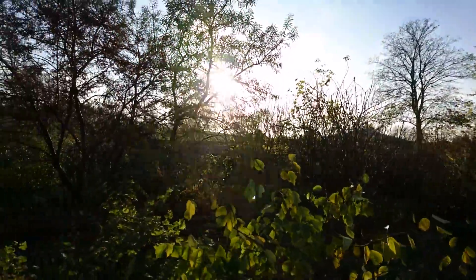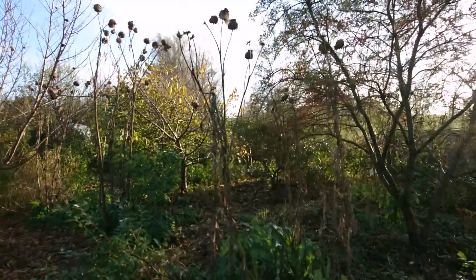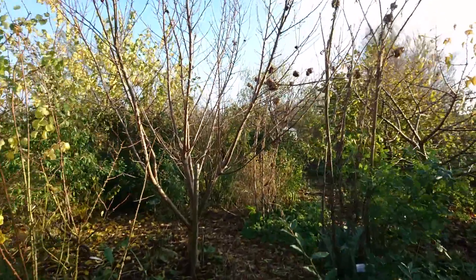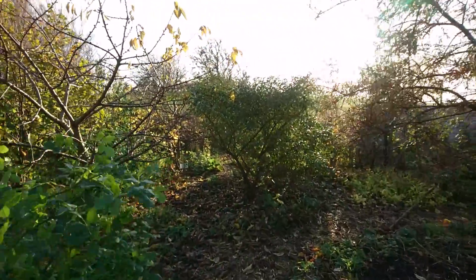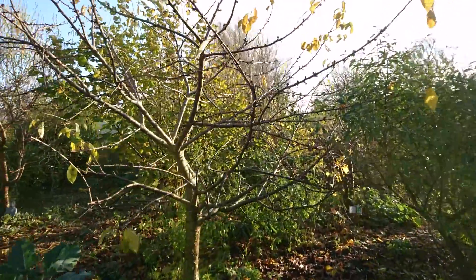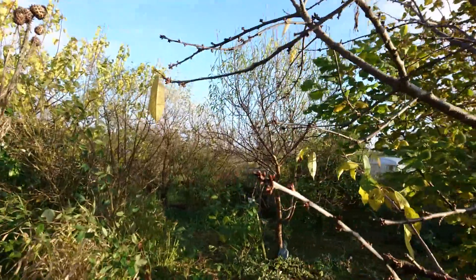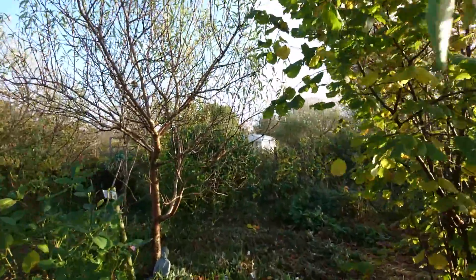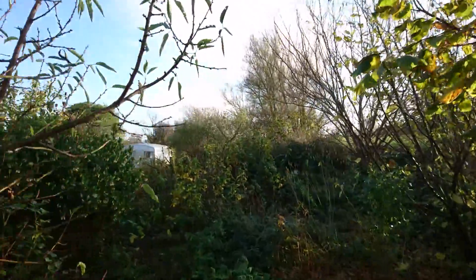We are nearing the end of the fall colors, but then other things become visible and I enjoy that very much. A friend helped me cut back quite heavily some of the trees so that it's easier to move around the garden, work, and shift plants around.